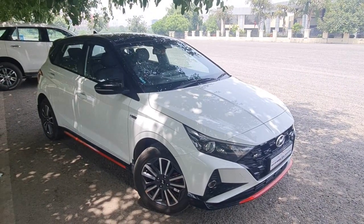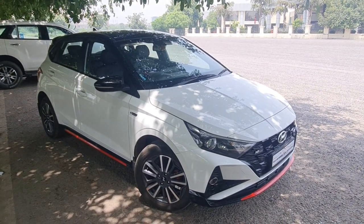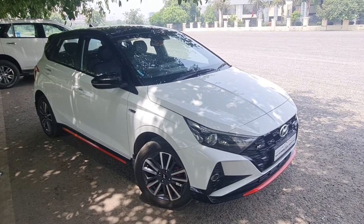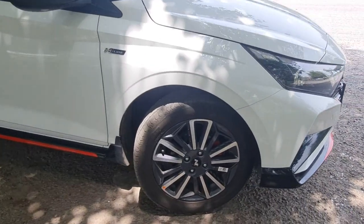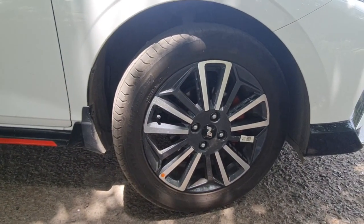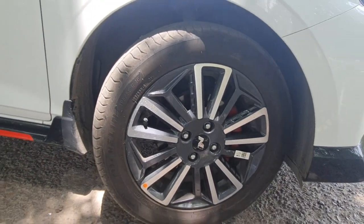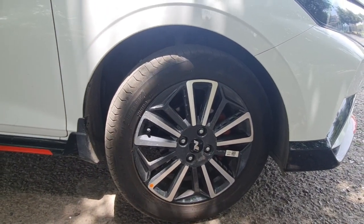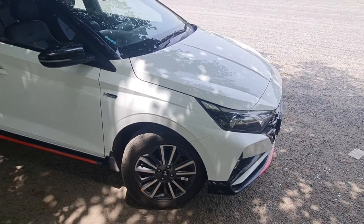Regarding tires, the stock MRF Secura Drive tires have been replaced with Michelin Primacy 4, keeping the same tire size of 195/55/16. Changing to silent tires is a must-recommended upgrade, as it changes the whole ride experience and goes well with the car's overall dynamics.